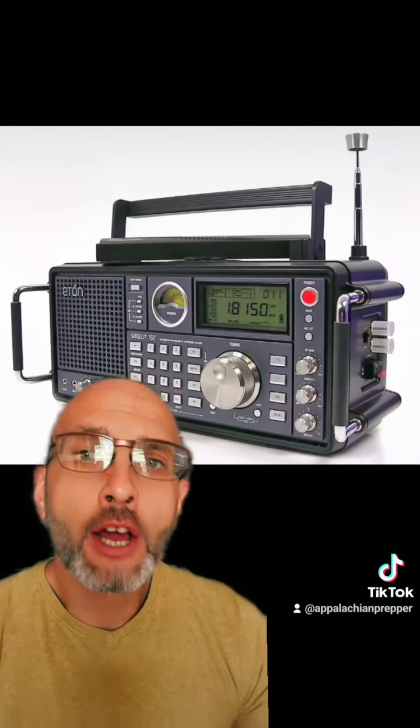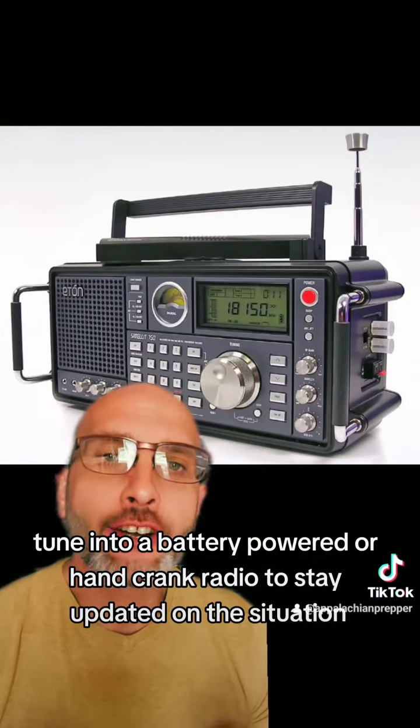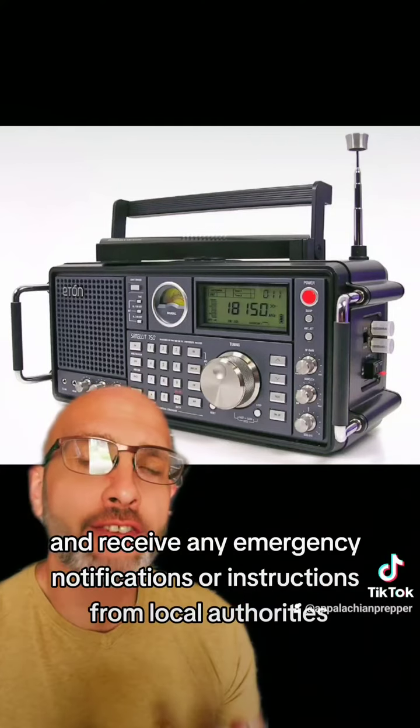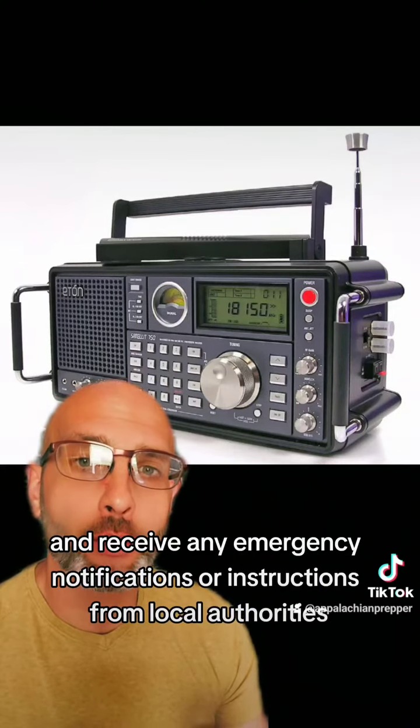Stay informed. Tune into a battery-powered or hand-crank radio to stay updated on the situation and receive any emergency notifications or instructions from local authorities.